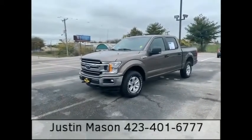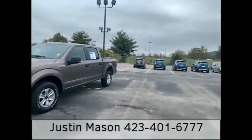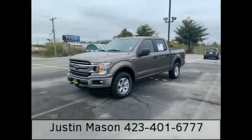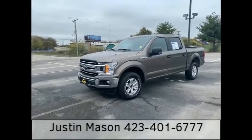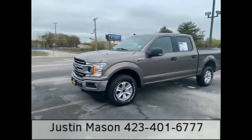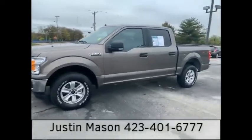Hello, it's Justin Mason at Mountain View Chevy in downtown Chattanooga, right off I-24. Check out this beautiful truck we have here — a 2019 F-150 XLT 4WD Crew Cab.